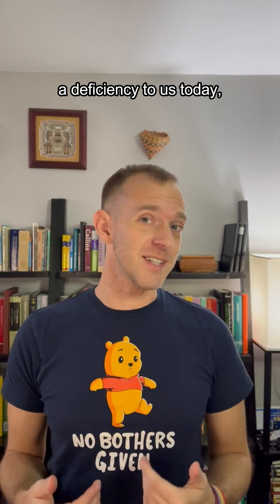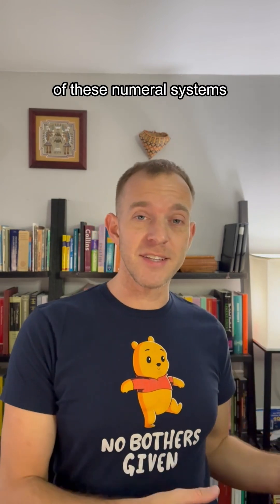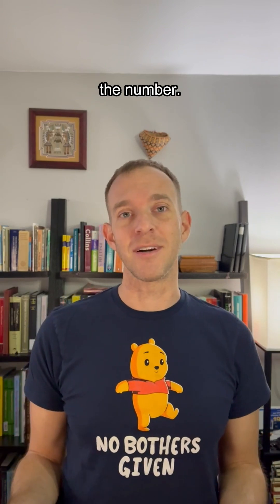This might seem like a deficiency to us today, but it actually made a lot of sense at the time. Since the primary function of these numeral systems was to tally objects, it made a lot of sense to be able to tell what you were tallying just by looking at the number. In fact,